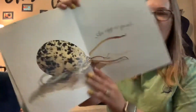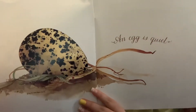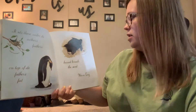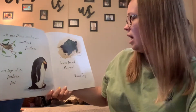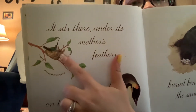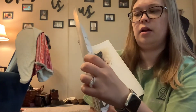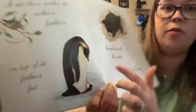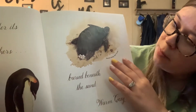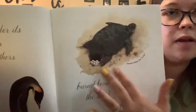An egg is quiet. It sits there under its mother's feathers, on top of its father's feet, buried beneath the sand, warm and cozy. There's a hummingbird — that is a Anna's hummingbird. Then we have an emperor penguin. Remember we said the eggs sit on their daddy's feet. And this is a Kemp's Ridley sea turtle, so turtles bury their eggs in the sand.